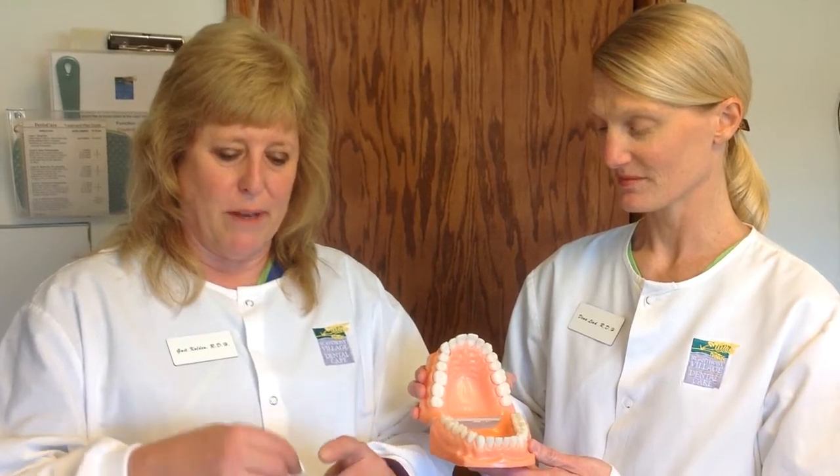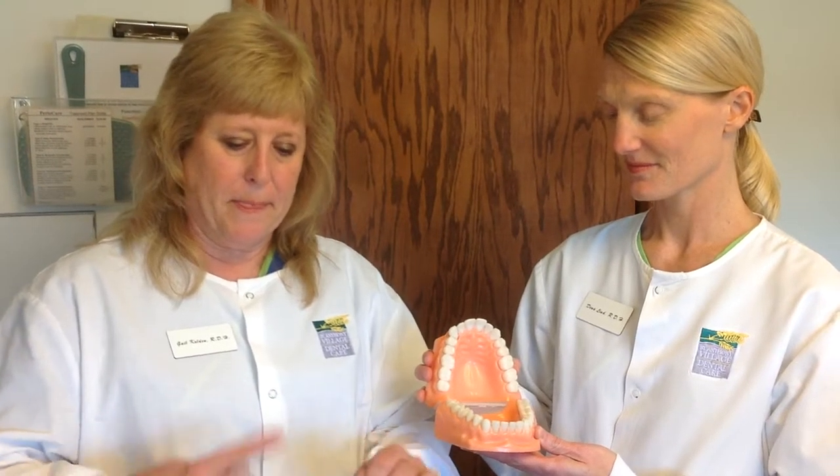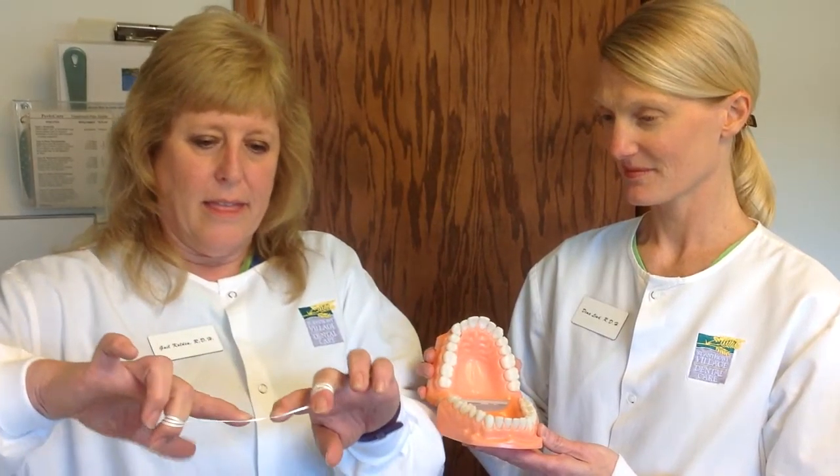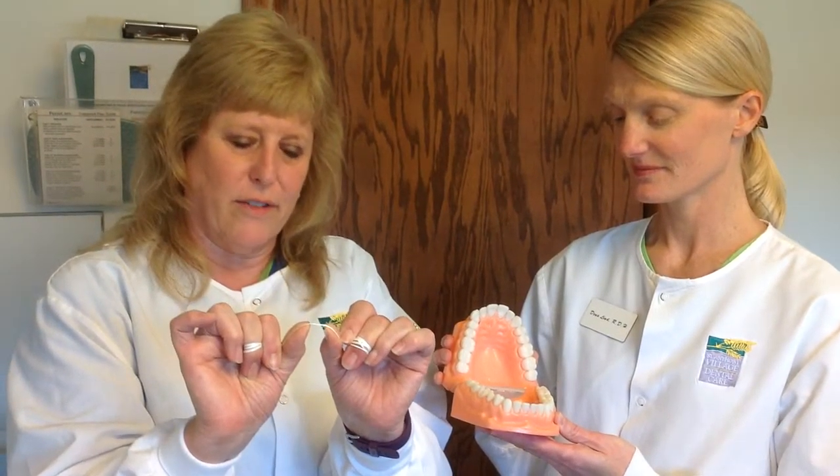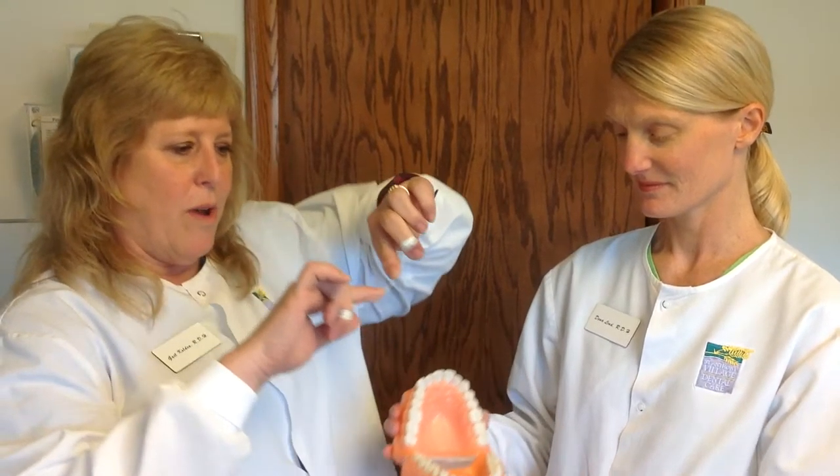First, you want to wrap the floss around your middle fingers. The index fingers will allow you to guide the floss for the lower teeth, and the thumbs will allow you to guide the floss for the upper teeth. You want to stay close together so it's easier to guide the floss.